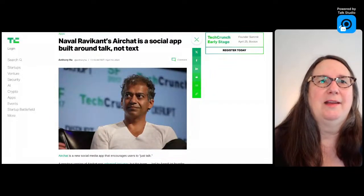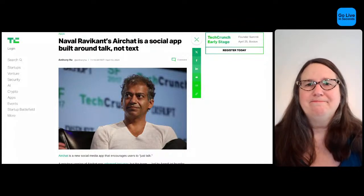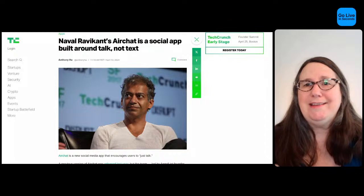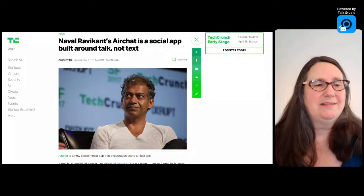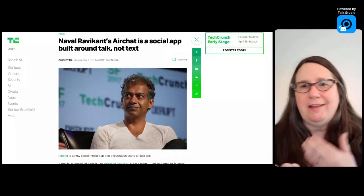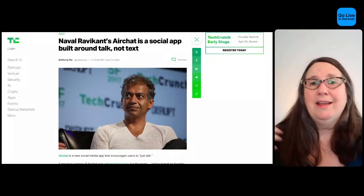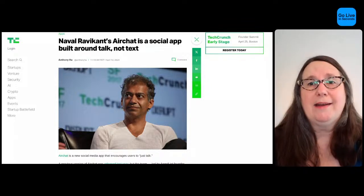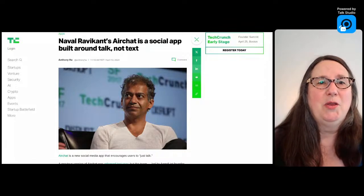The other interesting platform that just launched publicly in the past couple days is called AirChat. AirChat is unique in that you only leave voice messages — it's all designed around voice, but it's not a live real-time chatting platform. It's asynchronous, like Twitter or most other social media networks — you leave voice messages that are automatically transcribed. I think that's an interesting twist, though it sounds terrible to me personally since I usually scroll social media with audio off. Voice messaging is apparently much more popular in Southeast Asia.